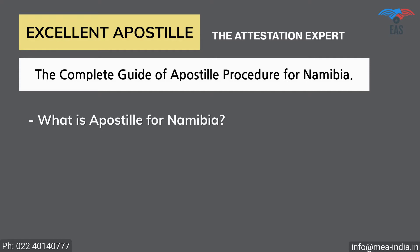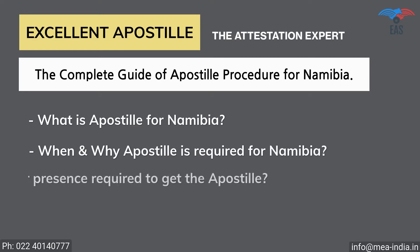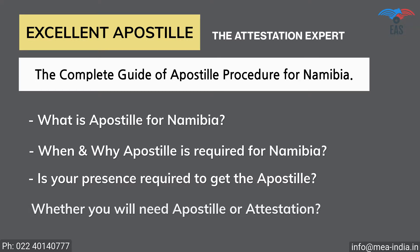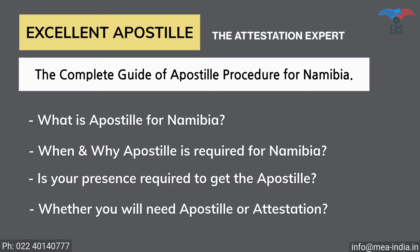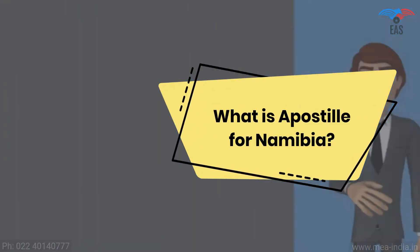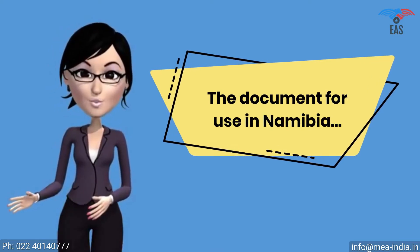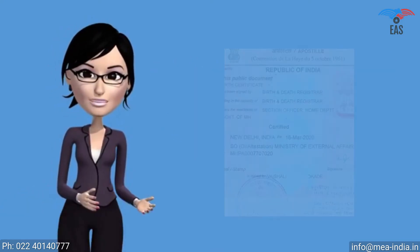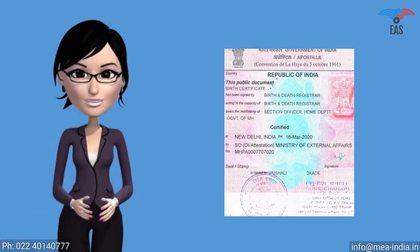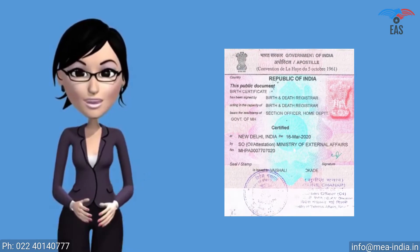Regarding what is apostille for Namibia, when and why apostille is required, whether your presence is required to get the apostille of the documents, and whether you will need apostille or attestation with or without translation. For a document to be used in Namibia, the Ministry of External Affairs must legalize it. It is a sticker stamp of square shape, which itself is a printed form consisting of 11 standard fields. It is a unique and special stamp called an apostille.